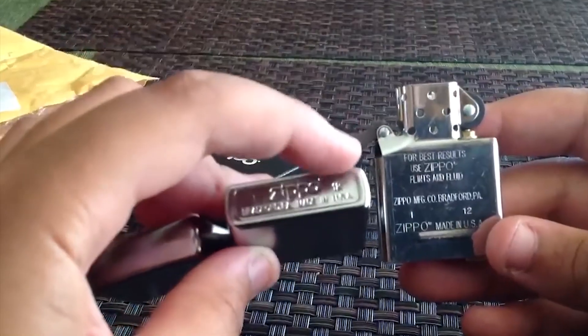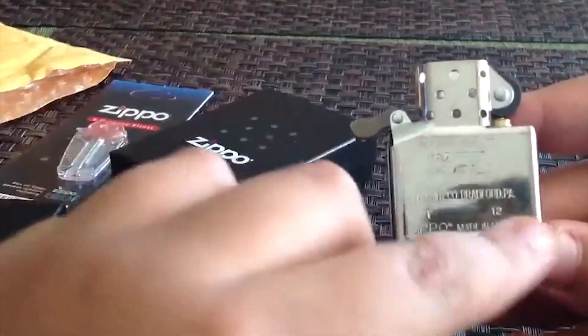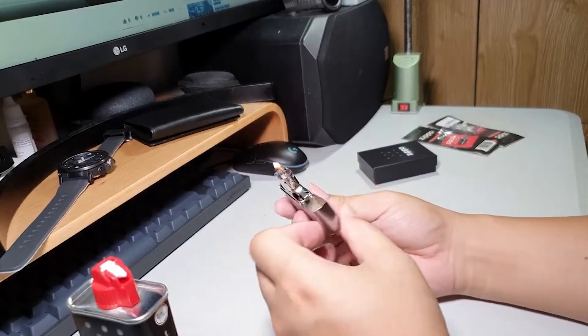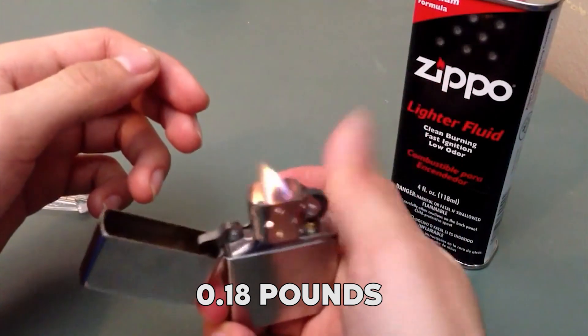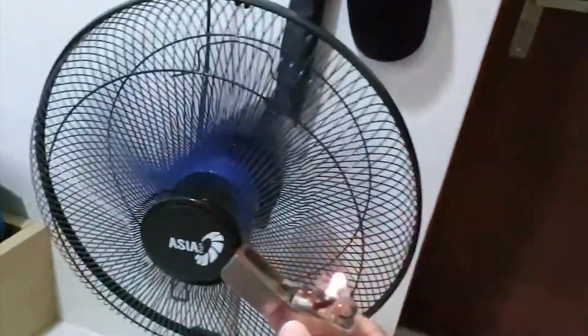The street chrome finish adds a sleek and timeless look, giving it a touch of elegance. With dimensions of 2.25 inches in height, 0.5 inches in width, and 1.5 inches in depth, and weighing only 0.18 pounds, this compact and delicate lighter is perfect for everyday carry.